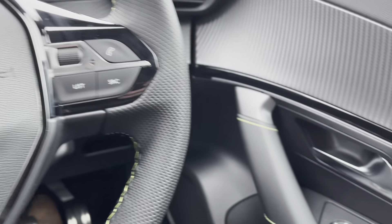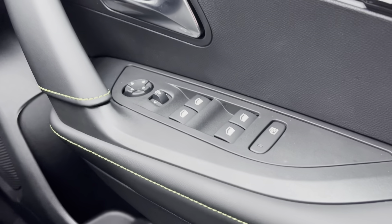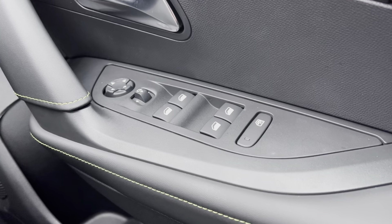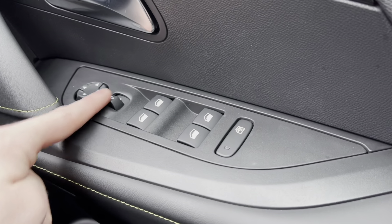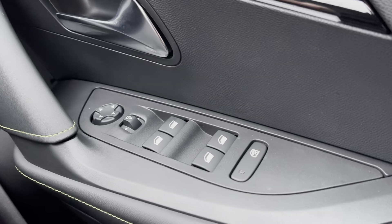Moving over to the right hand side of the driver's door, we will see the fully automatic windows for the driver, the passenger, and the two rear windows. You can also adjust the wing mirrors on either side of the car via the handy controls at the top of this panel.